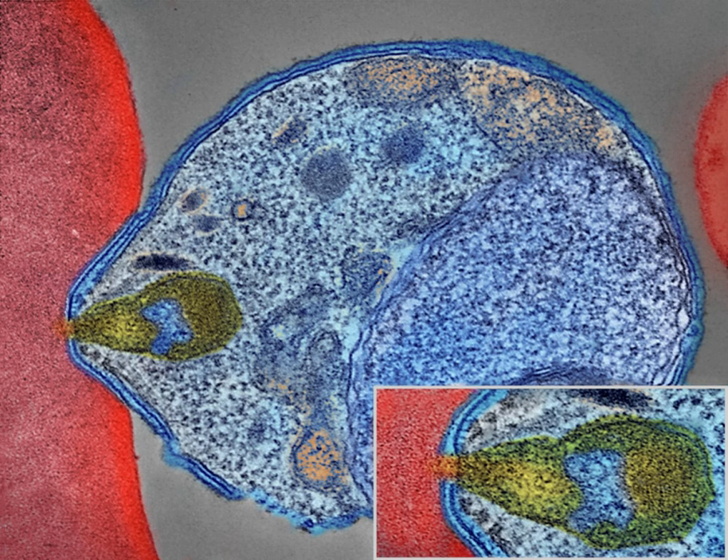In the life cycle of Plasmodium, a female Anopheles mosquito transmits a motile infective form called the sporozoite to a vertebrate host such as a human, thus acting as a transmission vector. A sporozoite travels through the blood vessels to liver cells, where it reproduces asexually, producing thousands of merozoites. These infect new red blood cells and initiate a series of asexual multiplication cycles that produce 8–24 new infective merozoites, at which point the cells burst and the infective cycle begins anew. Other merozoites develop into immature gametocytes, which are the precursors of male and female gametes.